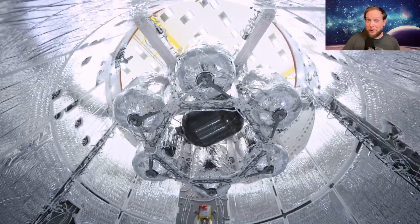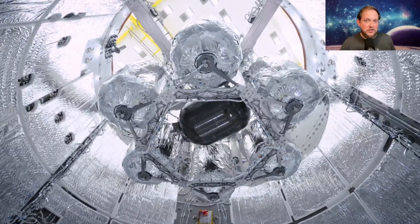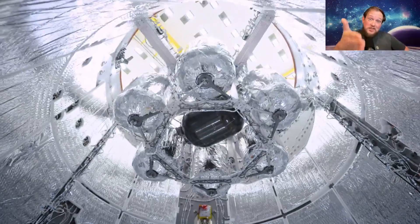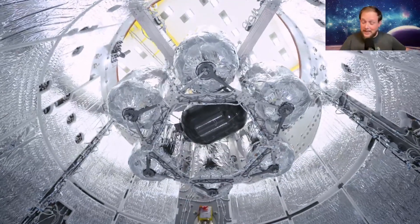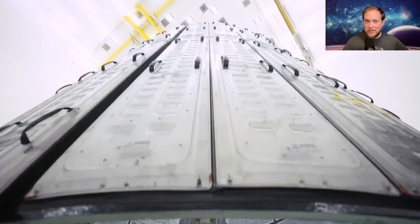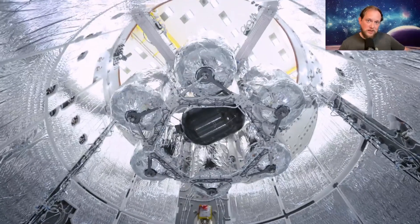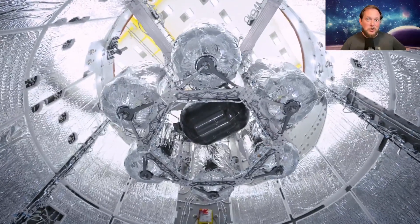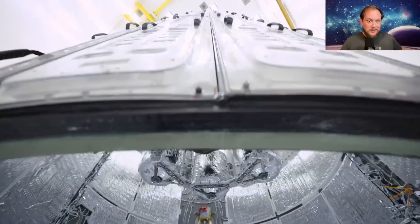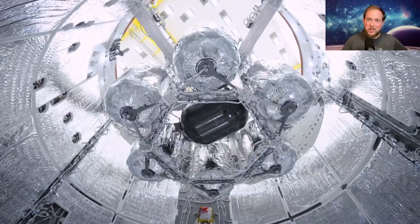For reference, the Dragon capsule has 16 Draco thrusters used for its attitude control system. But with this system, just the addition of this small handful of fuel tanks, they're able to do as many, if not more boosts than the Progress resupply vehicle. As a matter of fact, at a recent press briefing, SpaceX said they could do essentially one and a half times the amount of boosts and the Delta V that the Progress vehicle does, which is just awesome.